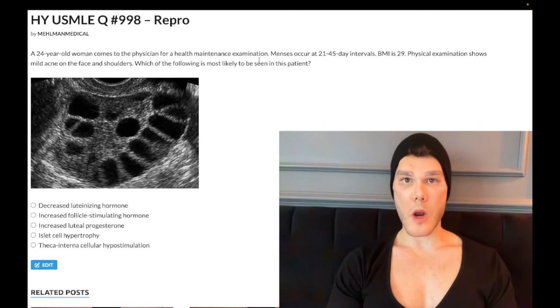How's it going, guys? Past-level question, repro, step 1, OB/GYN, CK. 24-year-old woman, menses occur at regular 21-45-day intervals, BMI 29, physical exam shows mild acne on the face and shoulders.